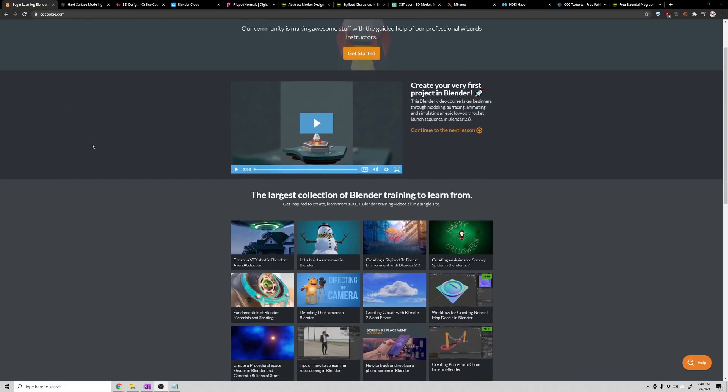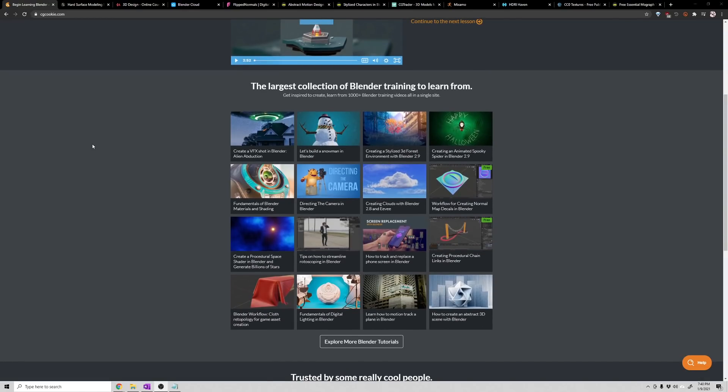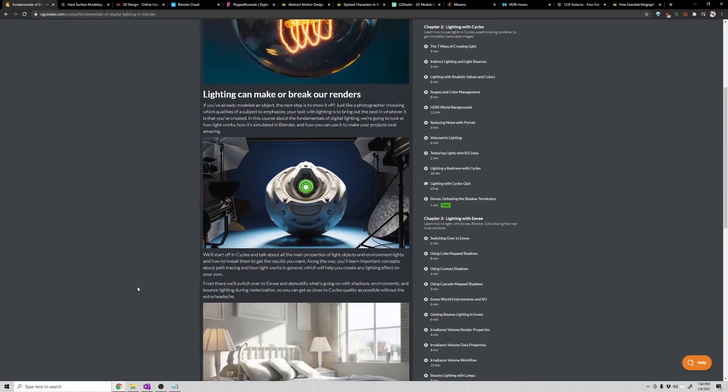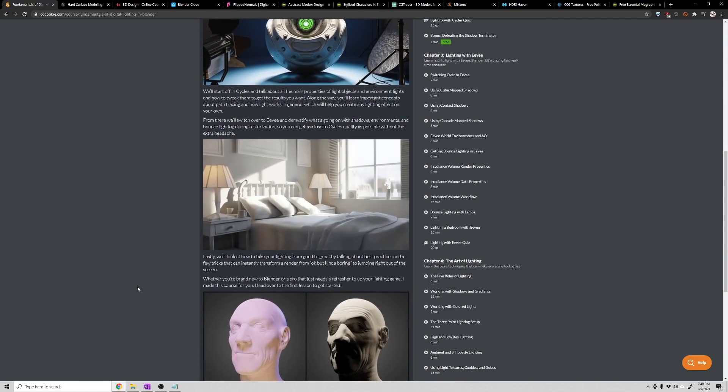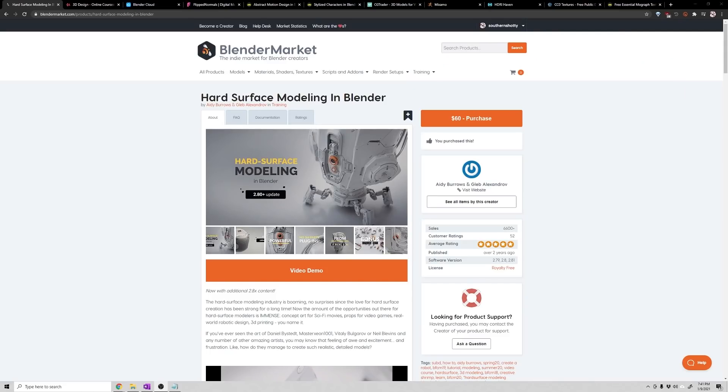CGCookie is probably where I had the most success getting over the beginner's hump. They have an excellent selection of beginner and advanced tutorials and offer a free trial. It's subscription-based so when you sign up you get access to everything at once, which is great. CG Boost, who I mentioned before, has both free and paid resources, and I highly recommend checking out his paid courses for advanced deep dives.